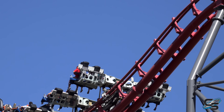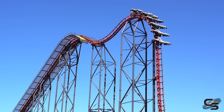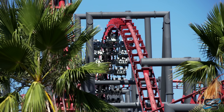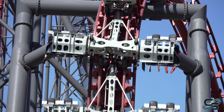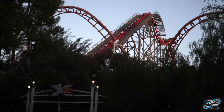X2 is a battle — there is so much happening all at once. It takes so much out of you. I cannot believe this roller coaster has a 48-inch height requirement. Little kids should not ride this ride. I cannot imagine if this was someone's first big roller coaster — it's too much even for me. So let's talk about what happens when you go to ride X2.